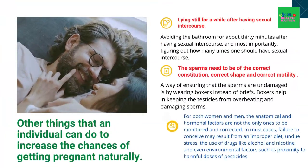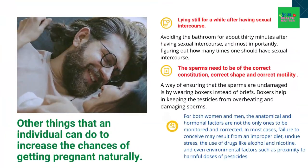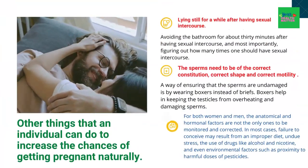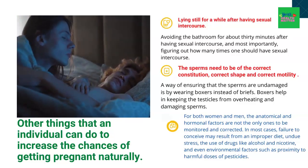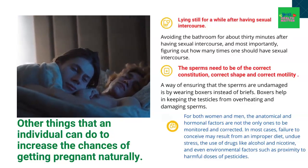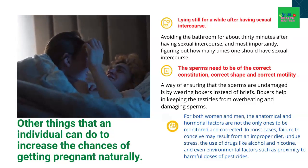Having checked for ovulation, there are some other things an individual can do to increase the chances of getting pregnant naturally. This includes lying still for a while after sexual intercourse, avoiding the bathroom for about 30 minutes after intercourse, and measuring out how many times one should have sexual intercourse. Men often neglect their own role — the sperms need to be of the correct constitution, correct shape, and correct motility. A way of ensuring sperms are undamaged is by wearing boxers instead of briefs, which help keep the testicles from overheating and damaging sperms.